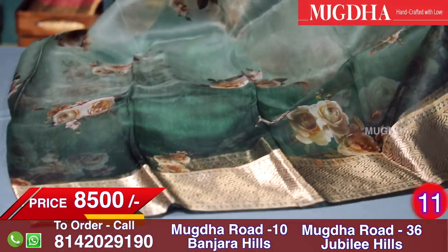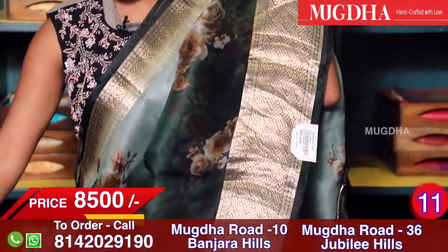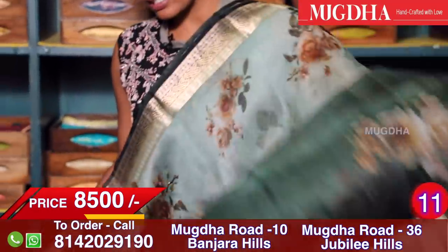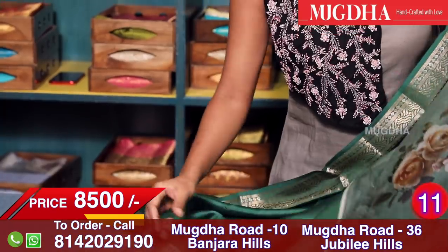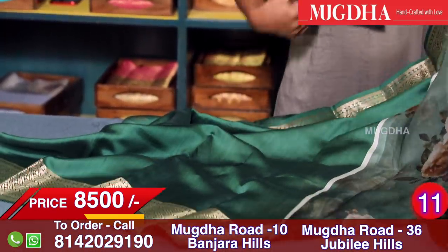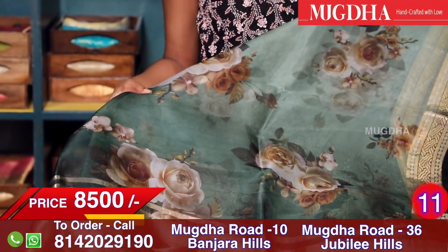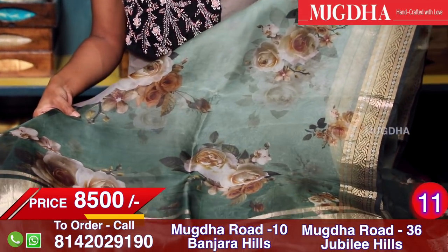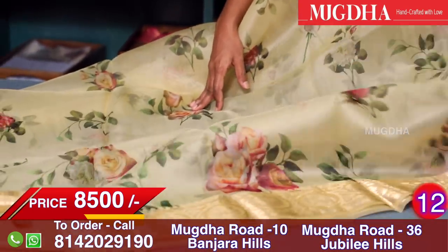Very lightweight, very pure organza saree with a lot of floral digital print all over. A very stylish and chic look. This is the border of the saree. This is a pure silk blouse with a border — we can stitch it however we want: sleeveless, cap sleeves, or back open. This is the pallu. Very smart sarees — they look elegant when you wear them.